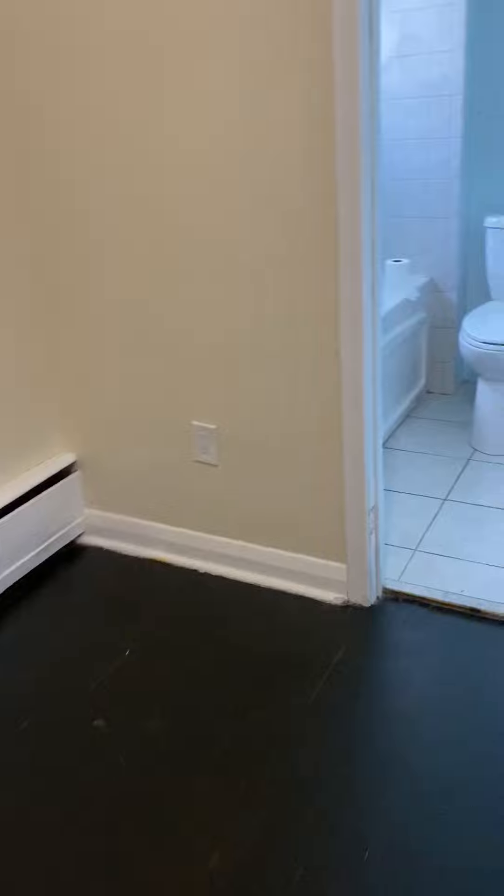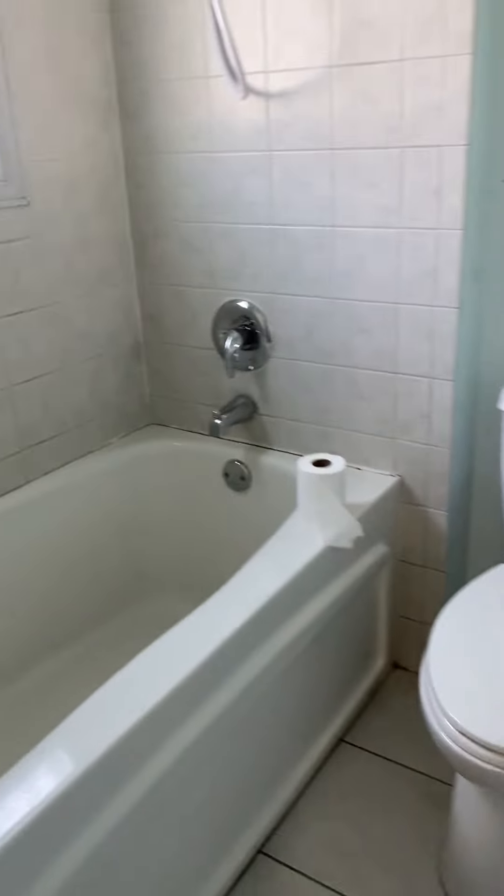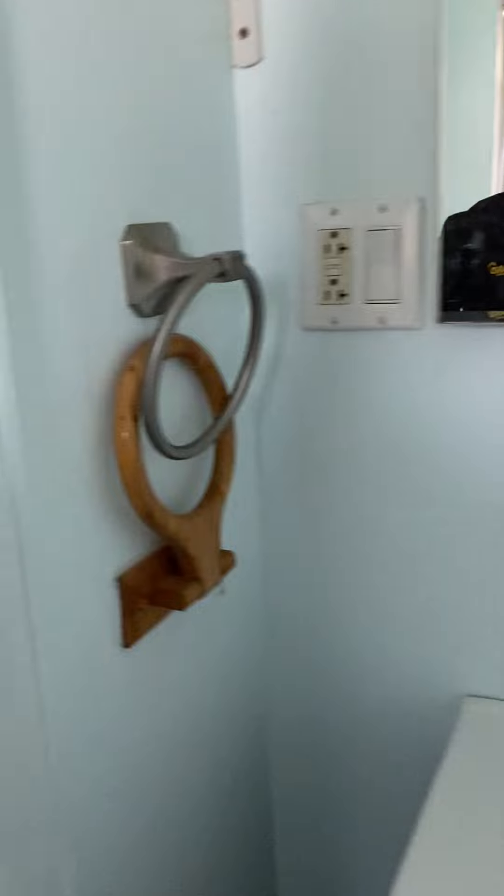We come to the first of the bedrooms. Bedrooms aren't huge but they should suffice. There's one bedroom here, and it leads to the bathroom — nice deep tub, nice surround, and a nice vanity here.